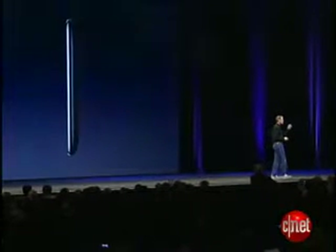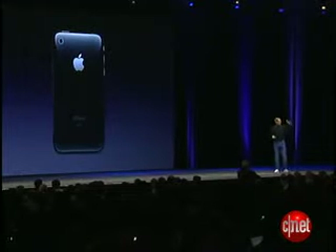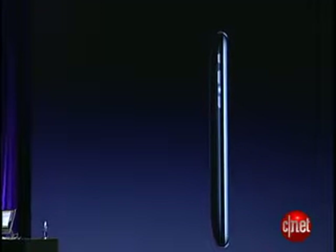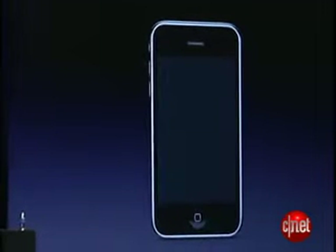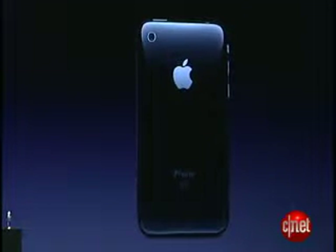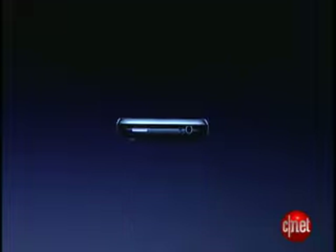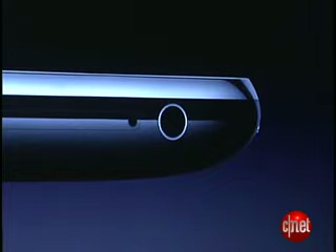This is what it looks like. It's even thinner at the edges. It's really beautiful. It's got a full plastic back. It's really nice. Solid metal buttons. The same gorgeous 3.5 inch display. Camera. Flush headphone jacks — you can use any headphones you like.